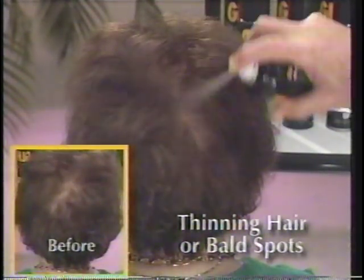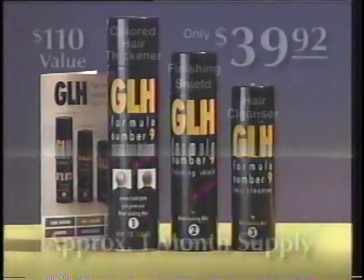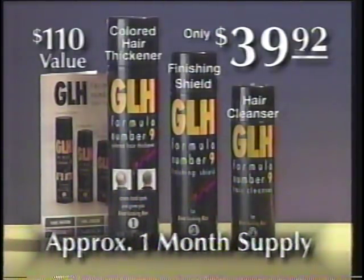GLH means great-looking hair. GLH instantly covers your bald spot, leaving you with great-looking hair. And ladies with thinning hair or bald spots, GLH solves the problem instantly. And the GLH hair system is not expensive.